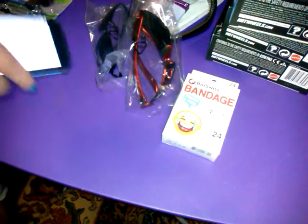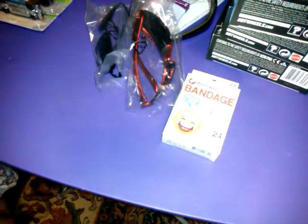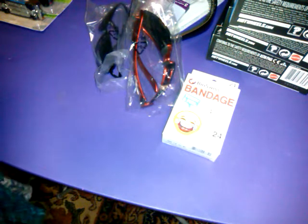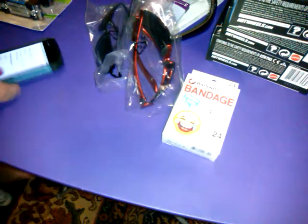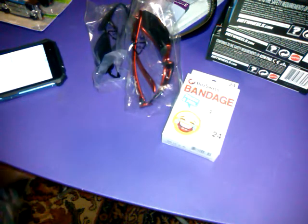This haul was $41.50 with free shipping. I had a $12.50 store credit, so I only paid $29 for this order. Like, comment, subscribe, and as usual — happy hauling! I'll see you next time.